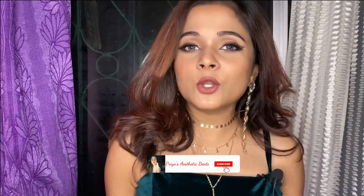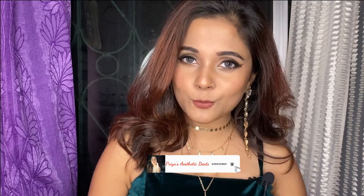Before that, if you don't know me, I am Priya and welcome to my channel Priya's Aesthetic Bates. If you are new, please make sure that you subscribe to my channel and also hit the like button. So my first dress is a show stopper dress, so I am going to talk about this dress.